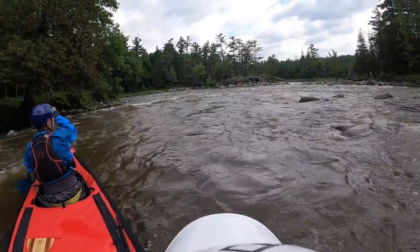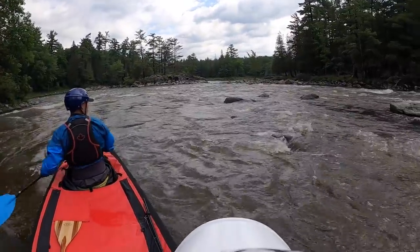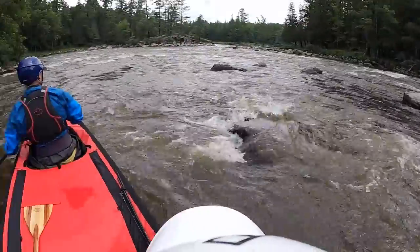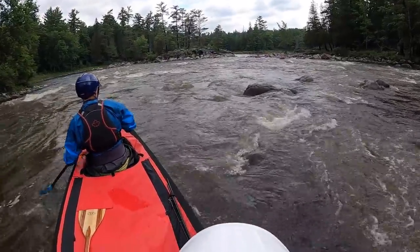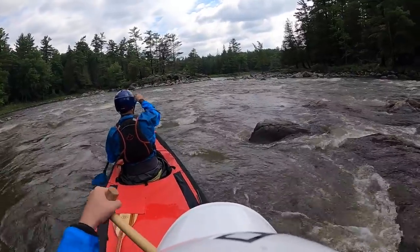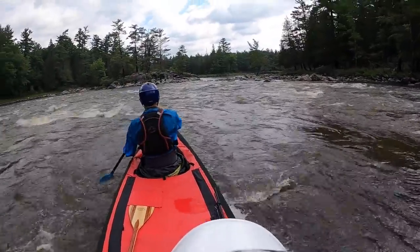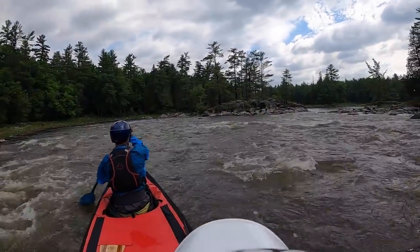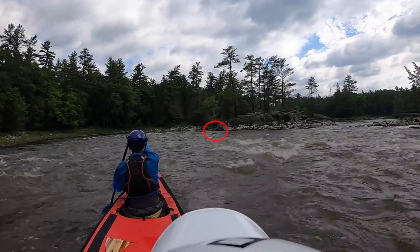So our line — do you see that ledge? Right over here. We're basically going to hug this right shore, back paddling to be as slow as possible. Yeah, nice move! Yo, this is going to be super sporty. See that rock sticking up? Let's catch that eddy.